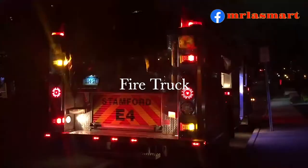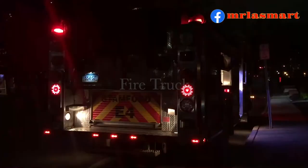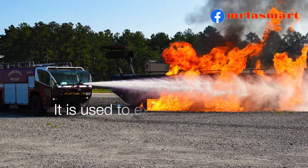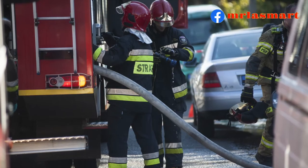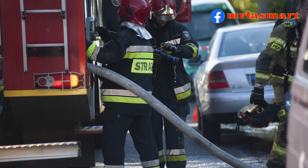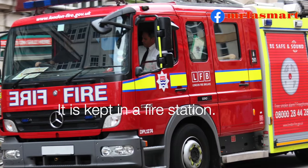Fire truck. It is used to extinguish fire. It is kept in a fire station.